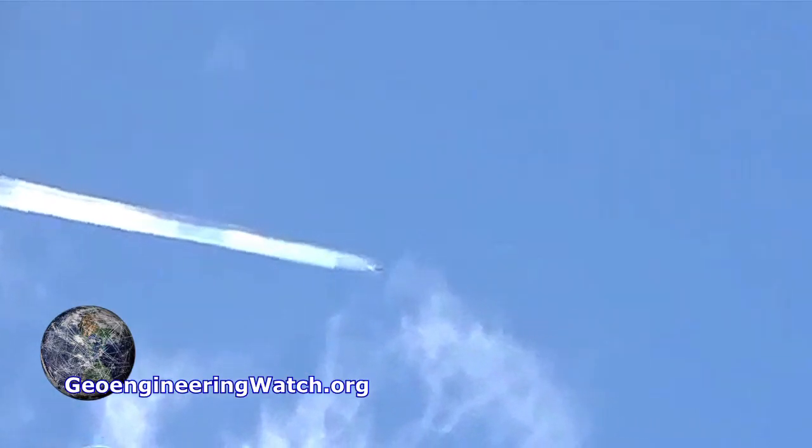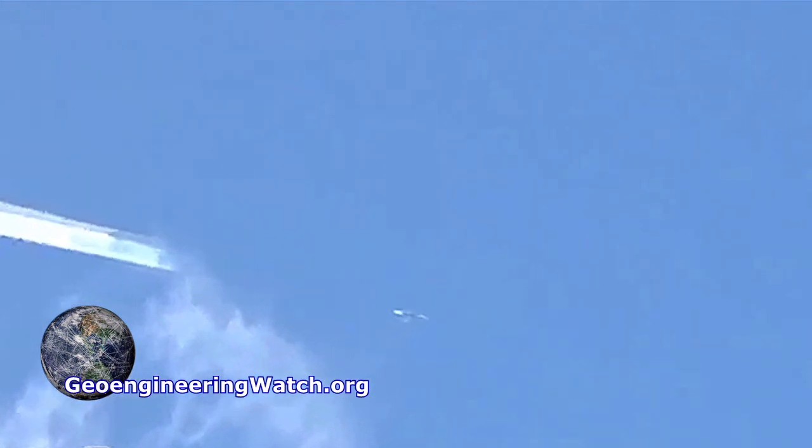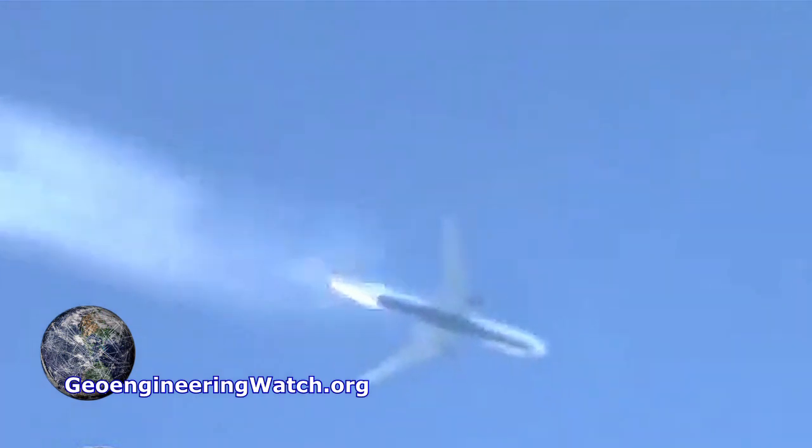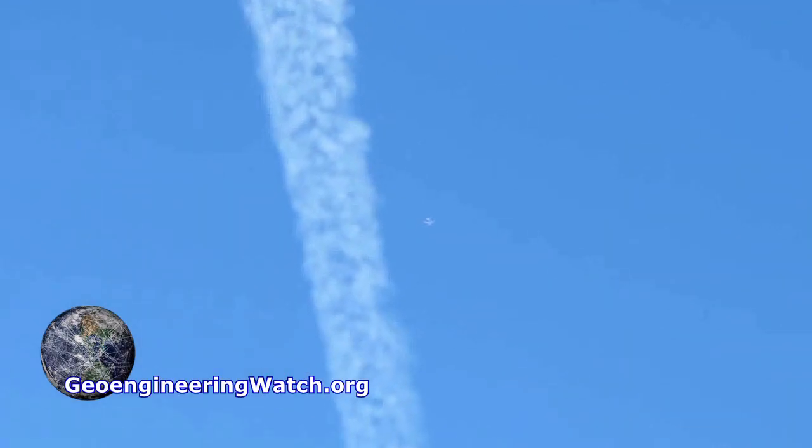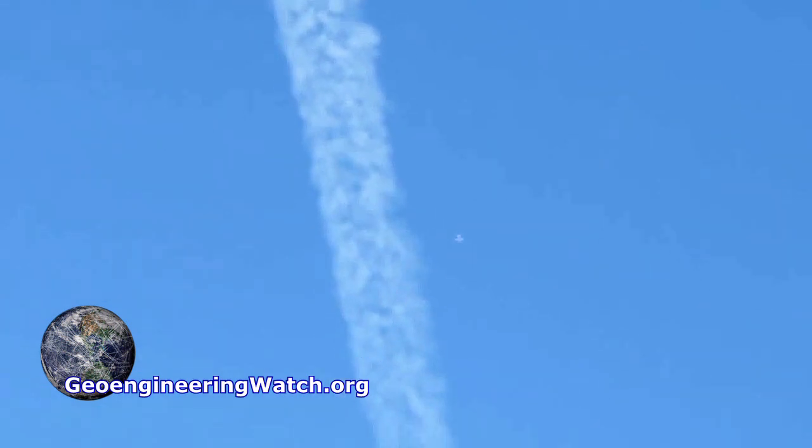Even if you ignore all the data, look up and ask yourself how you could possibly turn a condensation trail on and off. How could you possibly, if atmospheric conditions were creating this, have a trail from horizon to horizon next to an aircraft leaving virtually nothing?